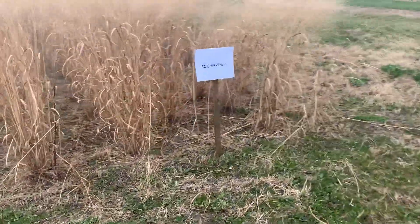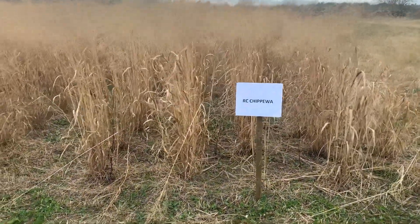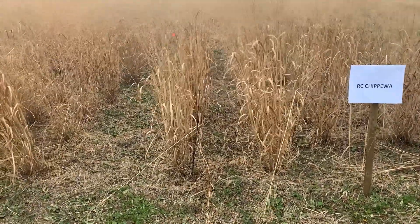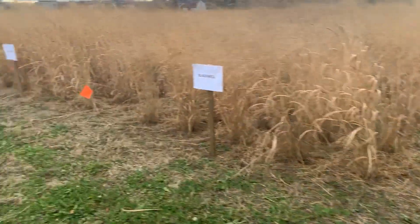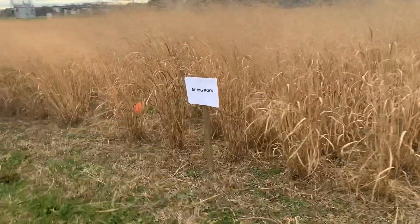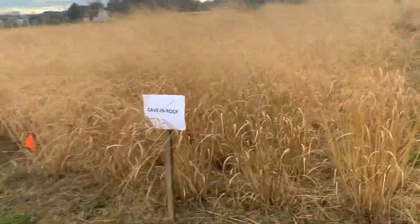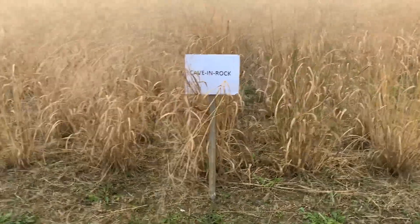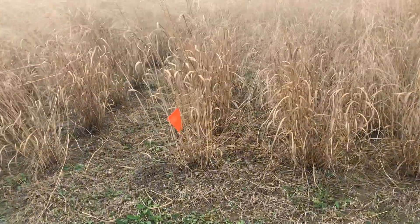Then we have the Chippewa, which is the most erect of the five. You can see right between the rows quite clearly how erect and columnar the growth is on the Chippewa — it's fairly tall, though not quite as tall as the RC Big Rock. And then we have the Caven Rock, which tends to have more of a prostrate growth habit; you can sort of see through the rows, but not as clearly as on the other selections.